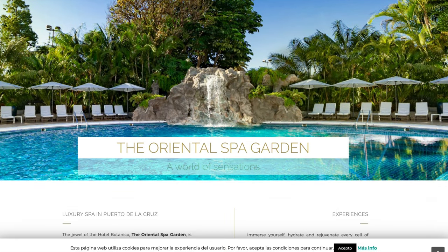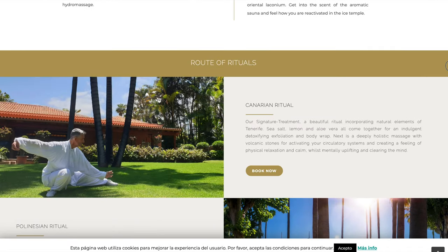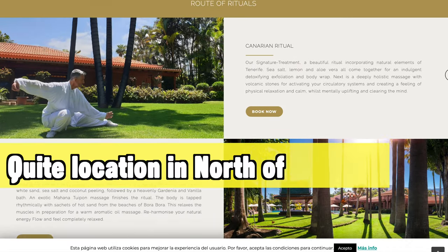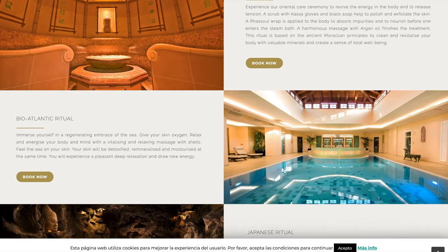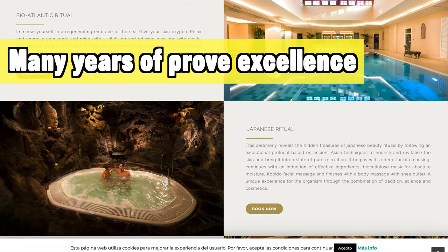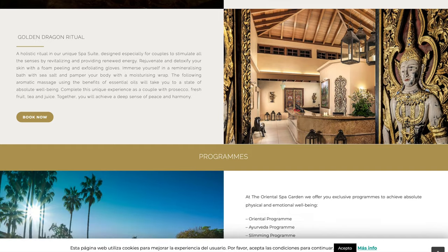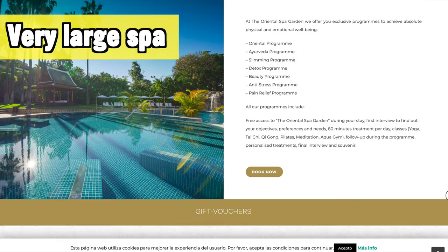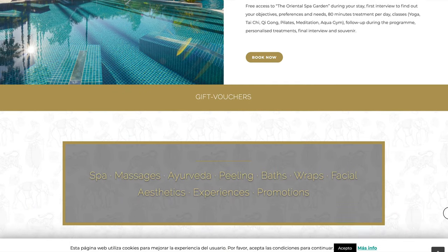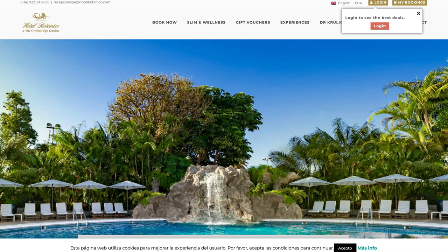The Hotel Botanico is in a very quiet location in Puerto de la Cruz. It has many years of proven excellence and has been delivering great holidays for many, many years. There's also a very large spa. If you like a more authentic and original holiday destination in Tenerife but still want a luxurious and relaxing stay, this is a great choice.